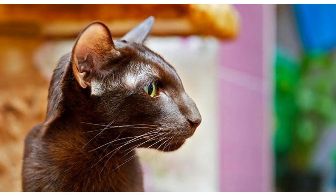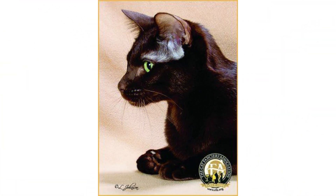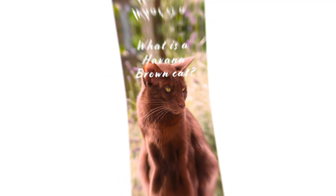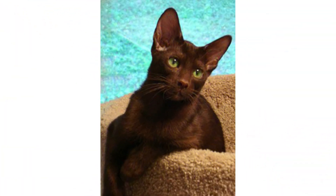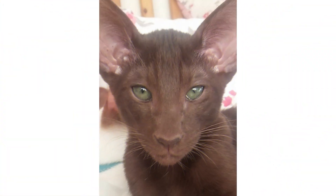Scratching is also an enjoyable and natural outlet for cats that helps exercise their leg and paw muscles while keeping their nails in tip-top shape. Provide your Havana Brown with several acceptable scratching places, including vertical scratchers, horizontal scratchers, and cardboard or sisal scratchers that lie flat on the ground.